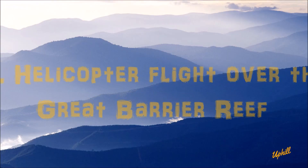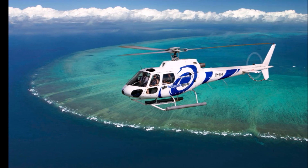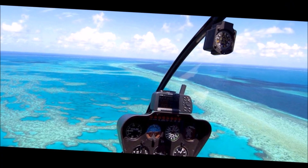Number 2. You simply can't appreciate the beauty and magnitude of the Great Barrier Reef until you've seen it from above. Take a 30-minute scenic flight, and try to snag the seat in the front.